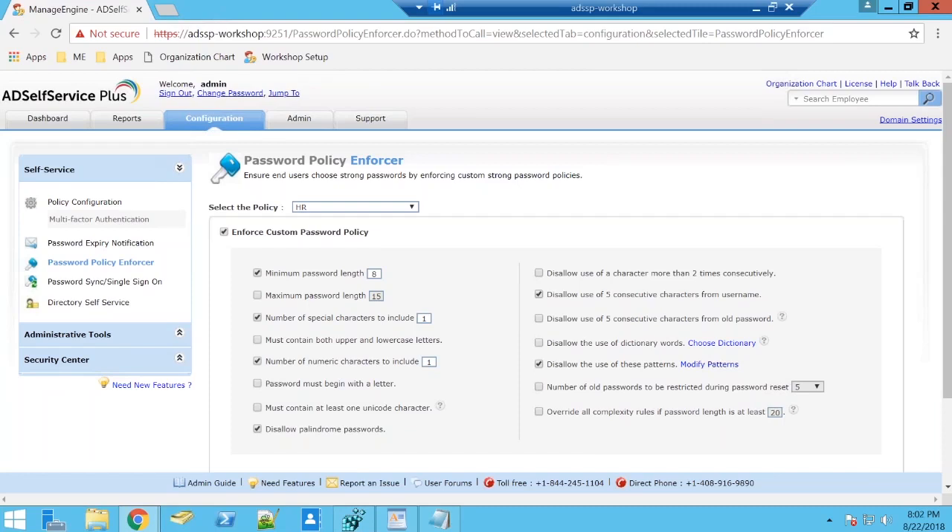You as an administrator can take control of what's happening in your environment right from the configuration tab — customize policies, customize self-service actions, give user privileges, restrict user self-service actions, set up expiry notifications, add an additional layer of approval with approval workflow — all this and much more from one single portal. That is what I mean when I say the power of password self-service.